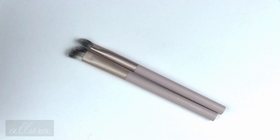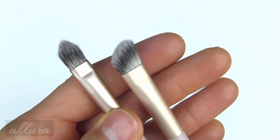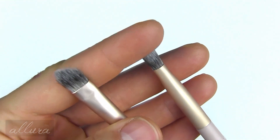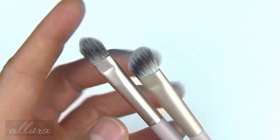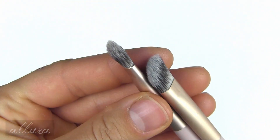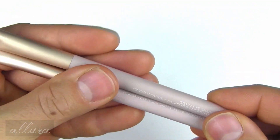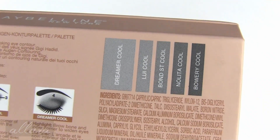Before swatching the eye contour palettes, I want to show you the brushes, which also retail for $14.99 each. The flat and pointed one is called the eye contour brush, and the more fluffy and angled brush is called the West Coast Glow eyeshadow brush — this is the East Coast and this is the West Coast. I would probably use the fluffy one more for blending into the crease. In terms of packaging and quality, the bristles are fairly soft and definitely synthetic.